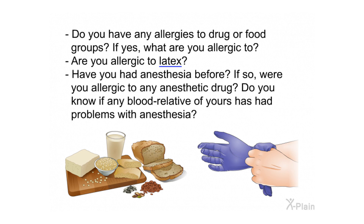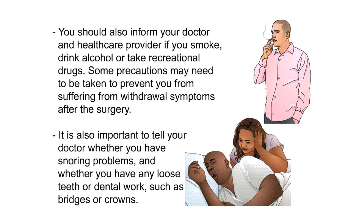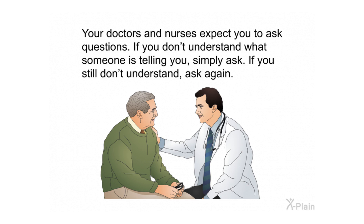Have you had anesthesia before, and were you allergic to any anesthetic drug? Do you know if any blood relative has had problems with anesthesia? Have you had surgery before, and if so, what type? Tell your doctor about any medical problems such as heart, lung, or kidney problems, strokes, liver damage, previous blood transfusions, diabetes, high blood pressure, jaundice, depression, and other psychiatric disorders. Also inform your doctor if you smoke, drink alcohol, or take recreational drugs.